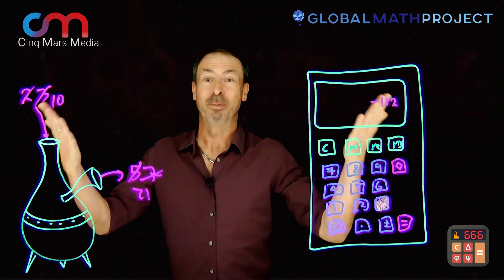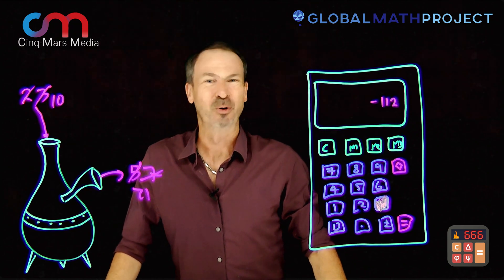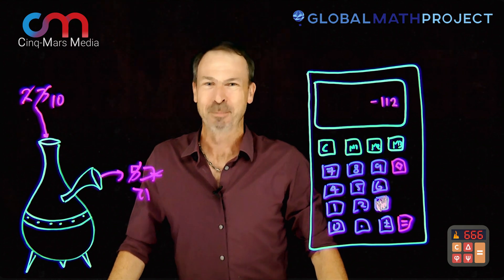I cannot wait for the world to see this — just learn about exploding dots from the Global Math Project and play with the incredible algebraic, powerful thinking that the Devil's Calculator provides. Great stuff. Thank you guys at SyncMars Media. Absolutely brilliant.